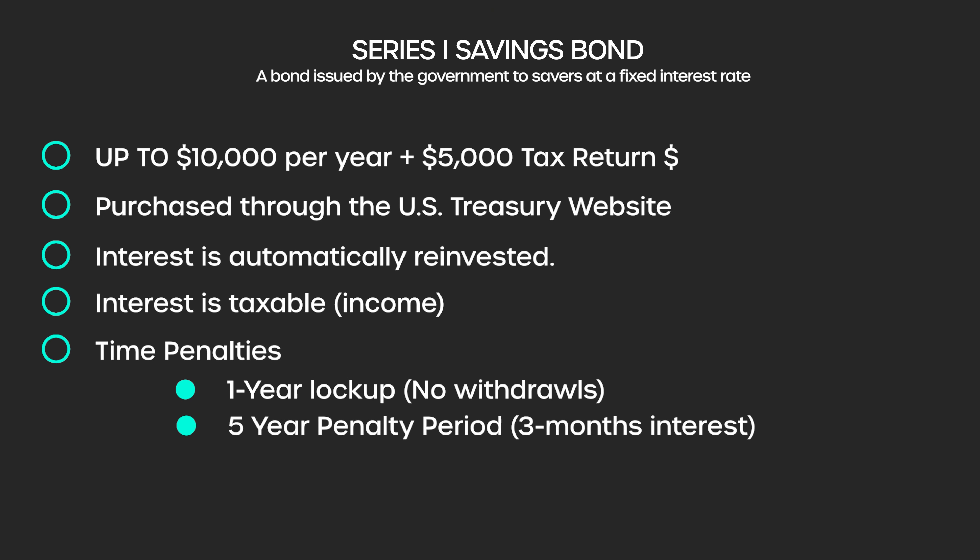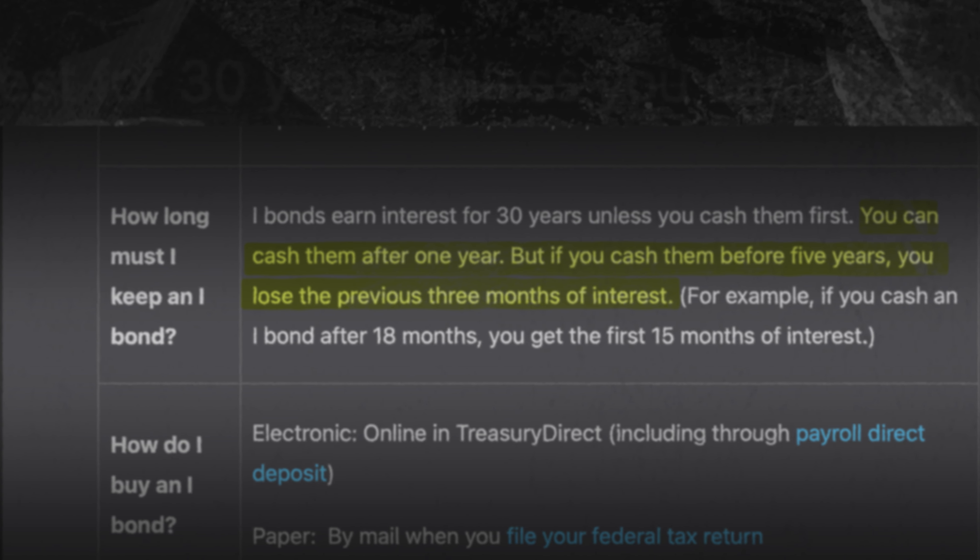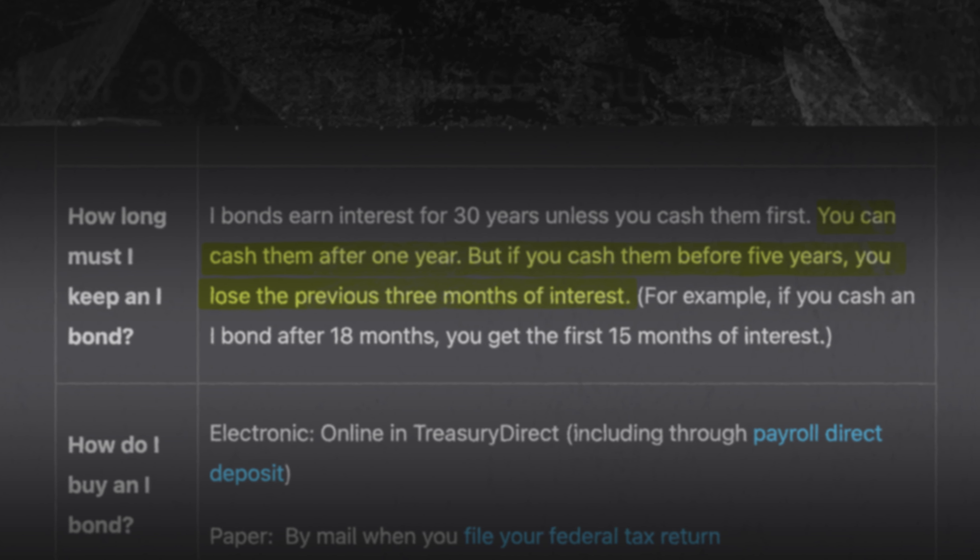From a timing perspective, it's important to note that you cannot redeem the bonds within one year. There is a full one-year lockup period from when you invest to the first time you can actually withdraw money. And if you withdraw money within the first five years, there is a penalty associated with doing that equal to three months of interest.